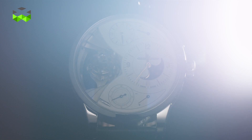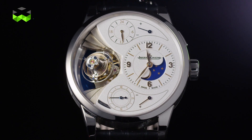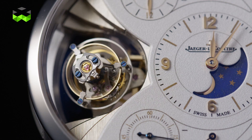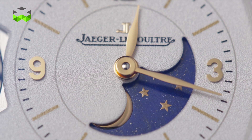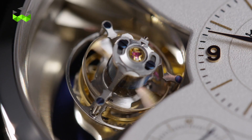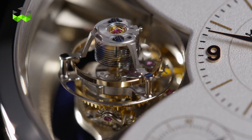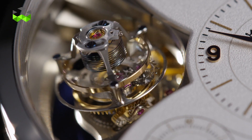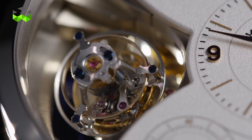Let's begin with the Duomètre Sphérotourbillon Moon. It combines the ultra-precision of its inclined tourbillon system with a moon phase display. Thanks to the accuracy of its regulator, this display is one of the most precise on the market, deviating by only one day every 3,887 years. Naturally, this level of performance isn't necessary for such a complication, but it well underscores the potential of the Duomètre model thanks to its dual-wing system.